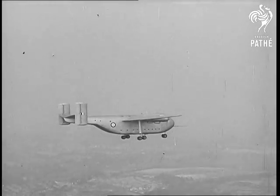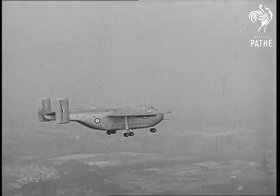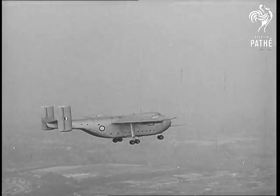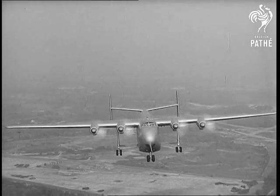The Blackburn and General Aircraft Freighter GAL-60 has been improved with a bogey main undercarriage. This giant transport can now land safely on 300 yards of grass.